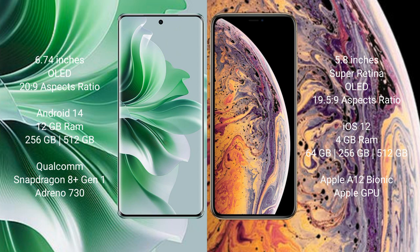iPhone XS comes with 4GB RAM and 64GB or 256GB internal storage, Apple A12 Bionic processor and its iPhone graphics GPU.